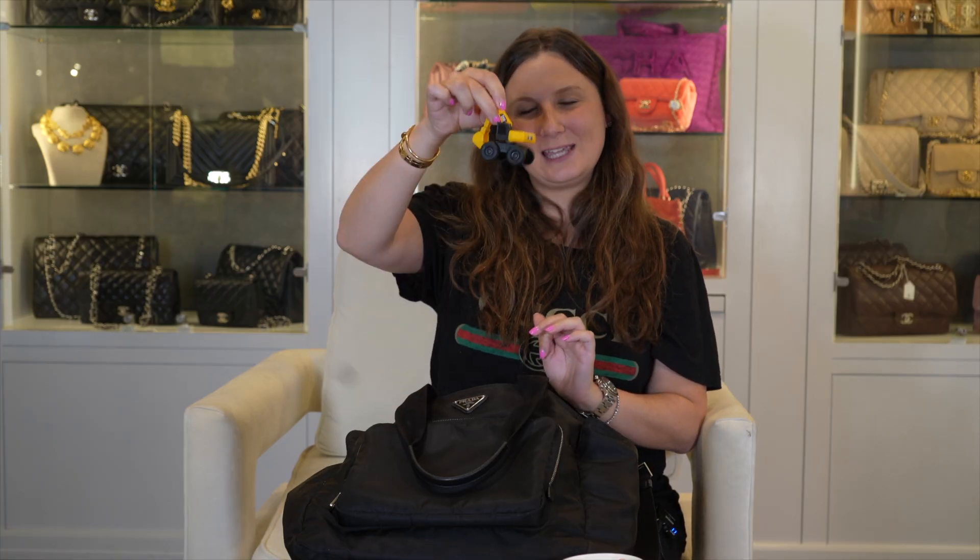Fun times. We have baby wipes for all those lovely car explosions. Bib, because no child can eat without one. The snack cups — I love these because they have the top on them, so they can't dump cereal all over their car seat, because I'm not gonna clean that up. Sunglasses, for when your kid is screaming in the car that the sun is in his face. Truck, to keep them entertained.